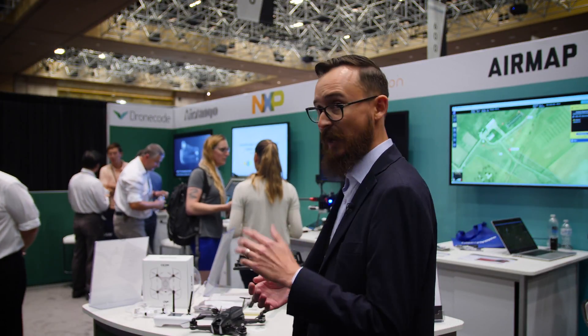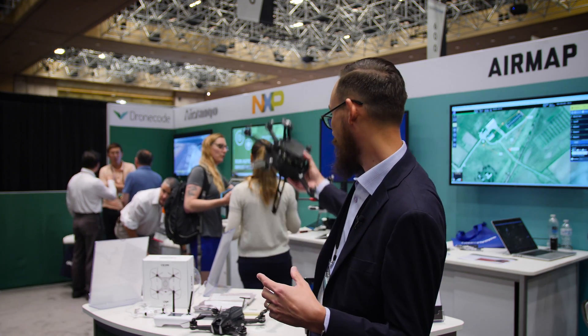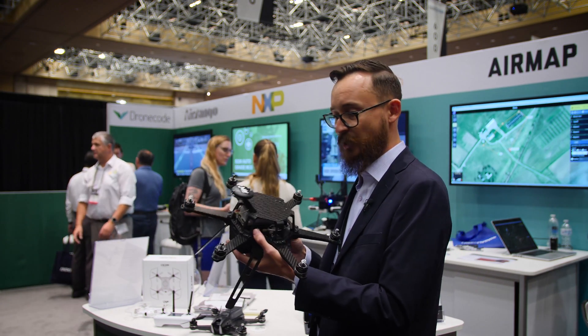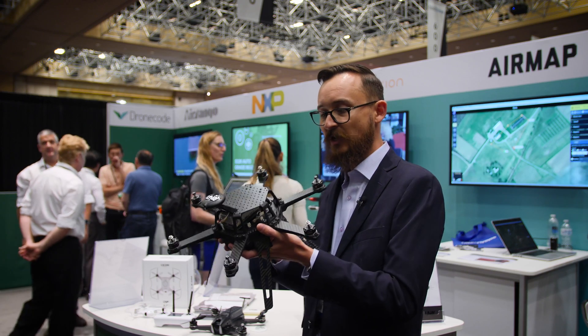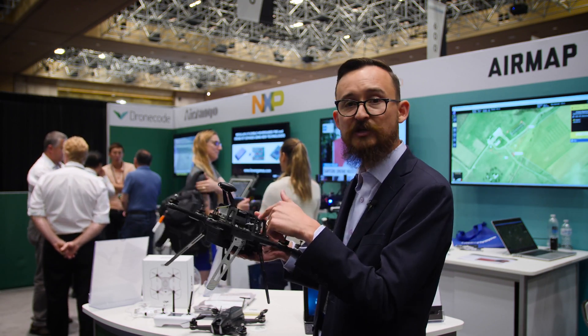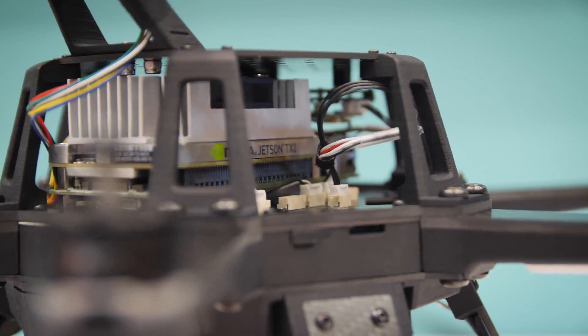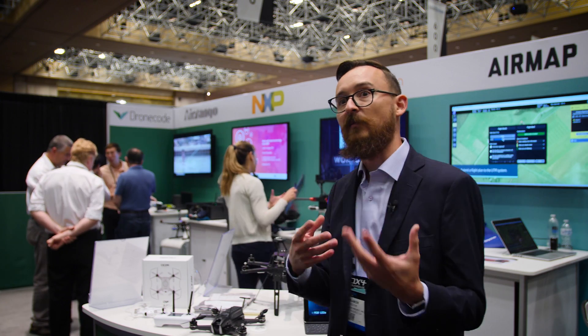The PX4 autopilot is what powers some of the greatest drones in the industry. Today we're partnering with UB5. We have a great program called the DroneCode Passport. They brought to the show the DroneCode research platform, which is a research and development platform running PX4 with a companion computer so you can run your development here. If you're thinking of doing prototyping in a drone, it's a great first drone to get for development.